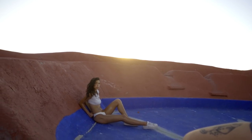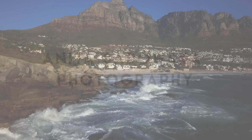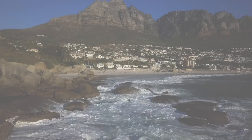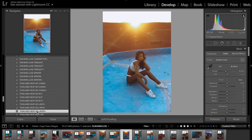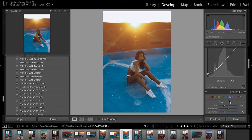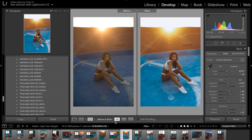Hello everybody, welcome back to my channel. Today I'd like to chat to you about shooting swimwear backlit in the golden hour. Before we get into the video, I'd like to mention that I edited all the photos in today's video using my Lightroom presets — I used a variety of my packs and adjusted the settings a tiny bit to suit the images. If you'd like to check them out, it's on www.anitsedowska.eu/shop — link is down below. Use code YOUTUBE10 to get 10% off your purchase.